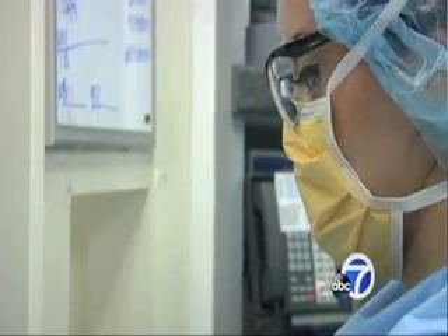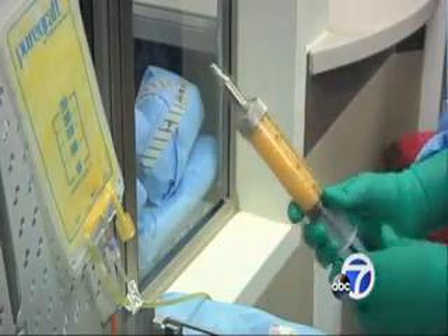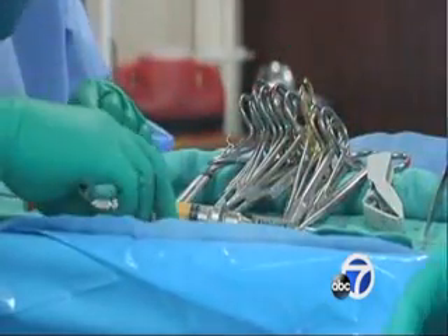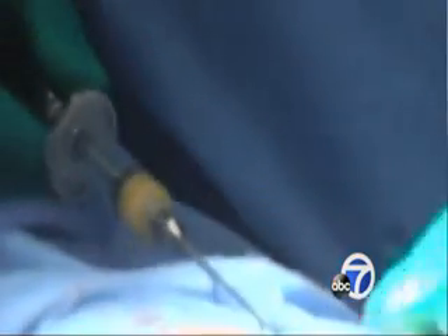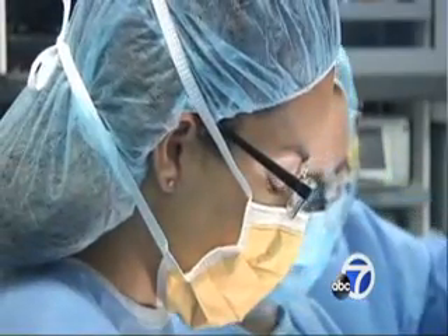That fat is typically harvested from the stomach area, then processed into a specially designed syringe that allows for precise placement. It's a brilliant concept because it allows surgeons to deliver the fat in very tiny droplets, as opposed to big lakes of fat which are going to get absorbed.